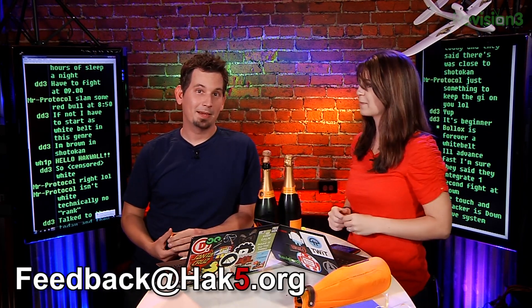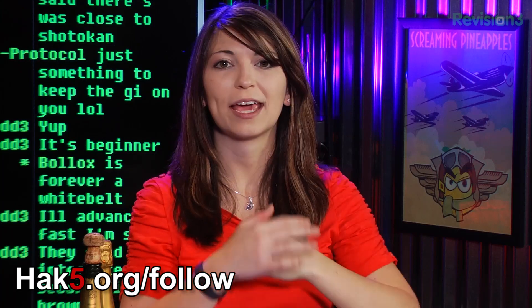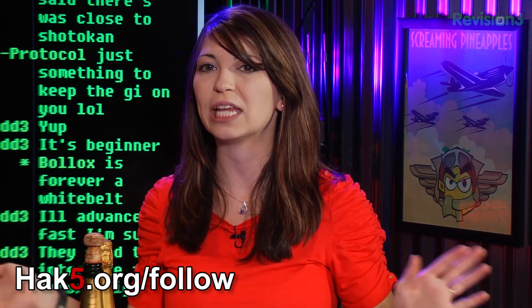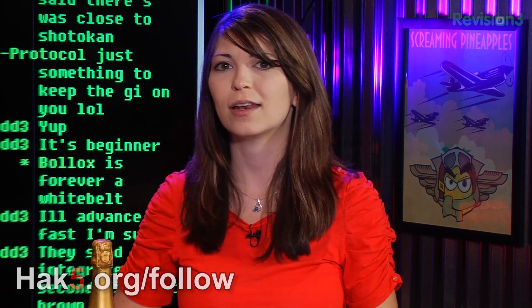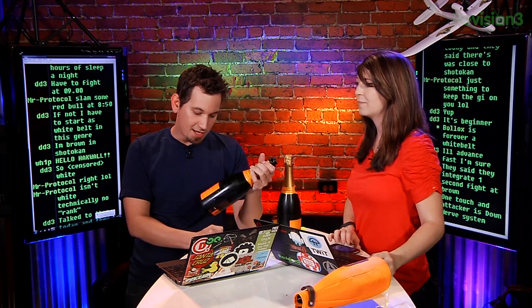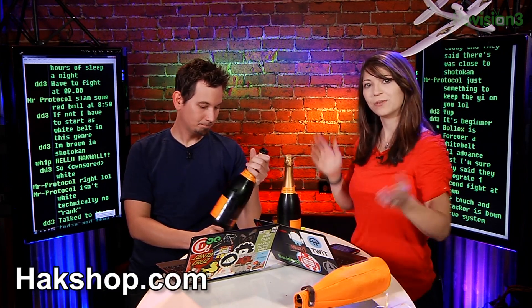Did you tell them about the feedback at Hack 5? I did, yes. And also hack5.org/follow — that's where we have all of our information, all of our links to Twitter and social media. I think that's about it. Hackshop.com — you can go there and support your favorite show. Or you can send us champagne, that's pretty cool too. We should get more champagne — that should be an everyday occurrence.